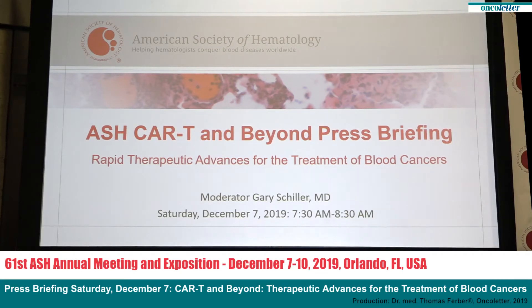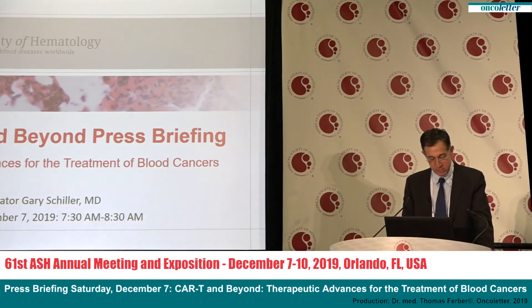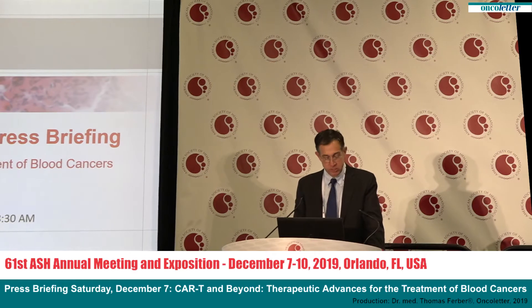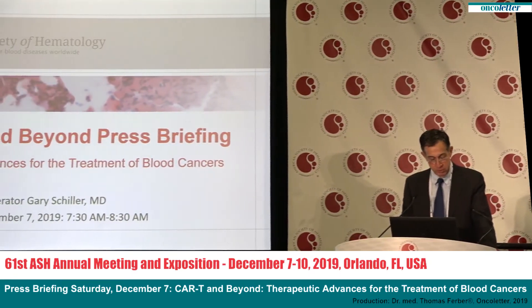Ladies and gentlemen, my name is Gary Schiller. I'm a clinical investigator and director of the hematologic malignancy stem cell transplant program at UCLA in Los Angeles. Welcome to the first press briefing of the 61st annual meeting of the American Society of Hematology, called 'CAR-T and Beyond: Rapid Therapeutic Advances for the Treatment of Blood Cancers.'